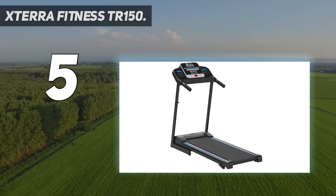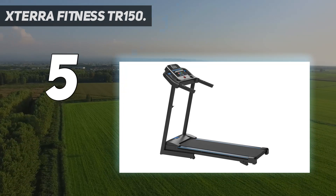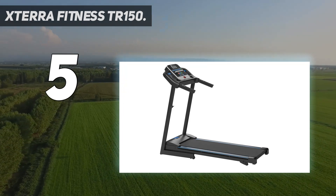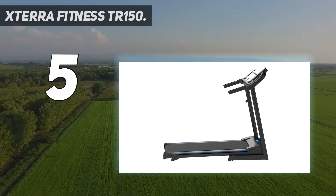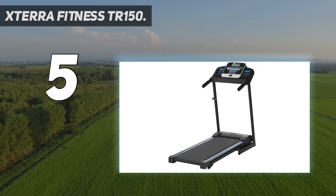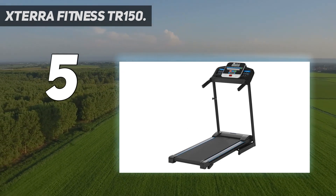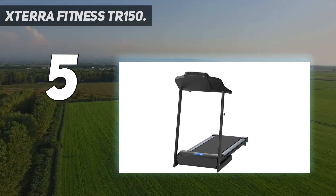The TR150 has a long running surface measuring 16 x 50 inches. It is ideal for speed merchants, ranging up to 10 miles per hour. You can certainly travel at a rapid pace on this treadmill, which is powered by a 2.25-horsepower motor. This, in combination with customizable quick-speed touch buttons, is great for runners interested in interval training, as it ensures a quick transition between speeds.